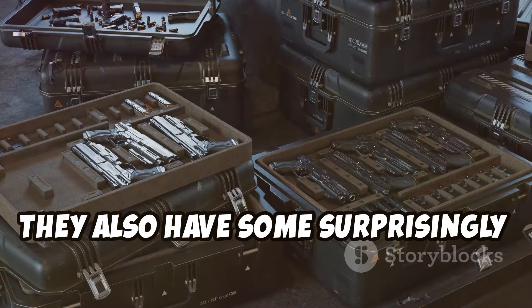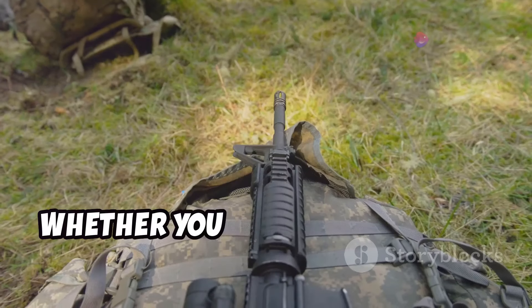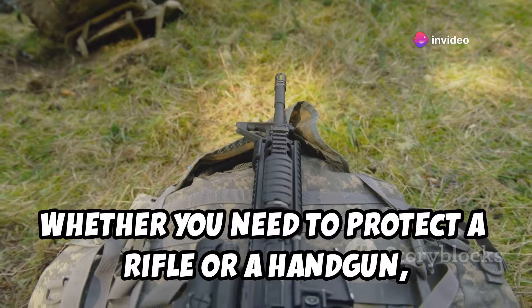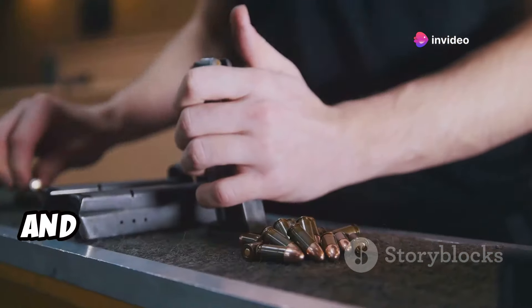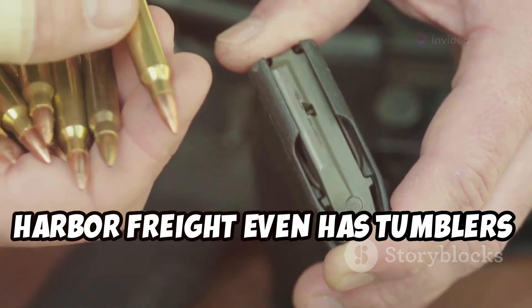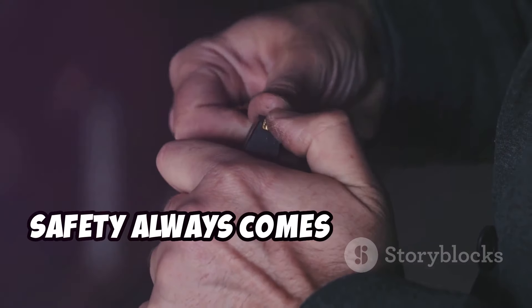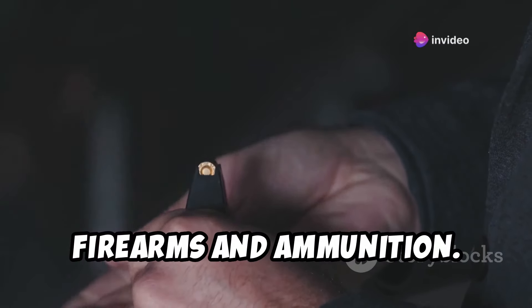They also have some surprisingly sturdy gun cases, modeled after those pricey Pelican cases. Whether you need to protect a rifle or a handgun, they've got a size to fit. And if you're into reloading your own ammunition, Harbor Freight even has tumblers to clean your brass and replacement parts like belts. Just remember, safety always comes first when handling firearms and ammunition.